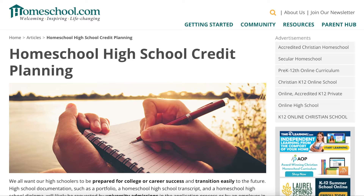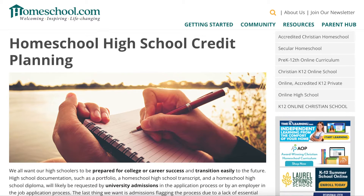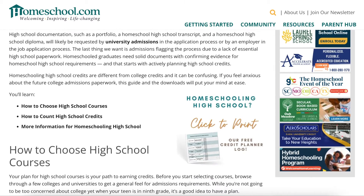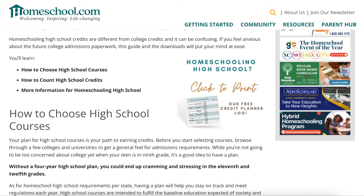The very first place I'm going to take you is homeschool.com. This is a wonderful website that's been around for over 20 years helping homeschoolers with everything that they need. If you go to the homeschool high school credit planning section, they will tell you how to give your children credit in high school.